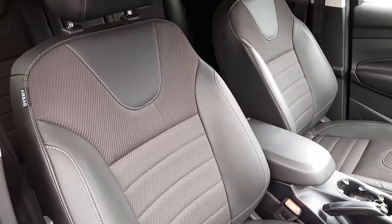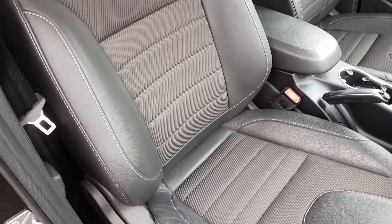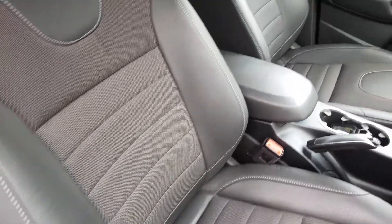Very premium feel to the seats with that leather and cloth mix — incredibly stylish and very comfortable.